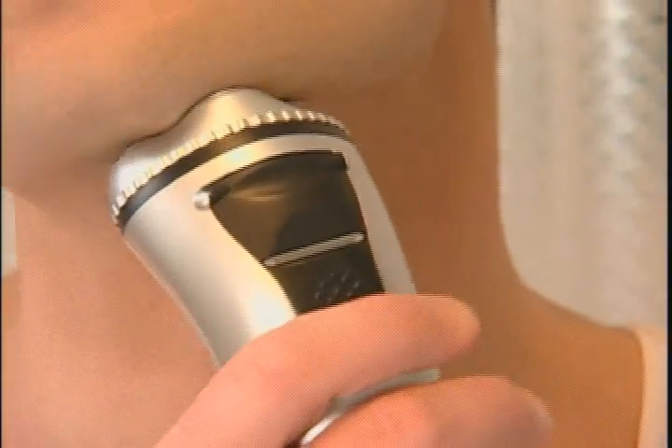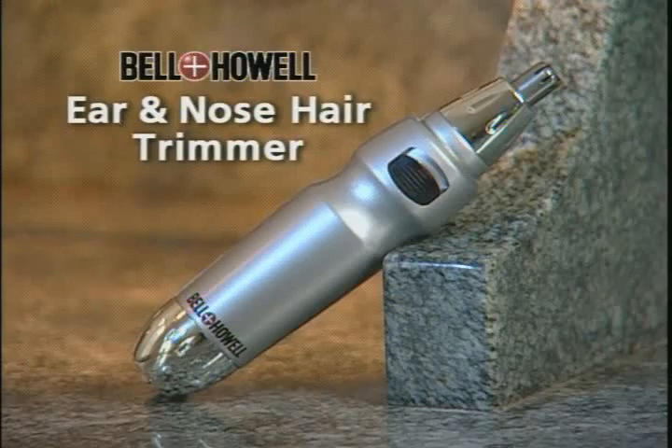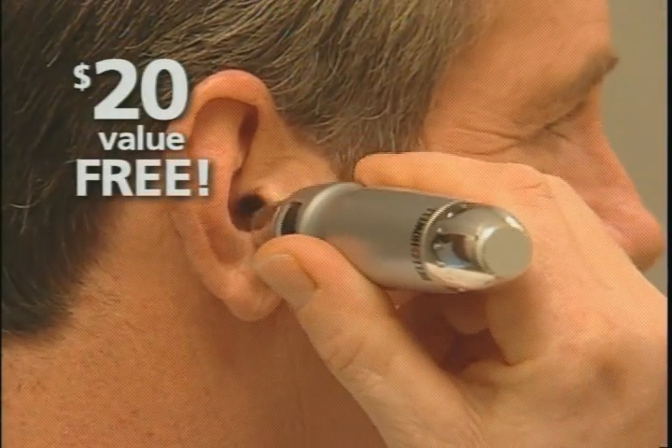The ZX4 gets into those hard-to-reach areas, so you'll get the best shave you've ever had or your money back. Call now and we'll include the Bell & Howell ear and nose hair trimmer, a $20 value at no extra charge.